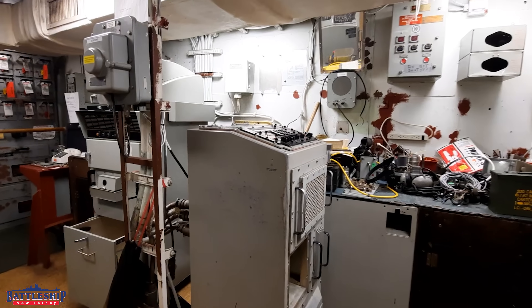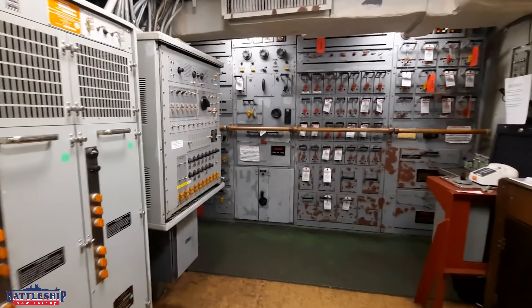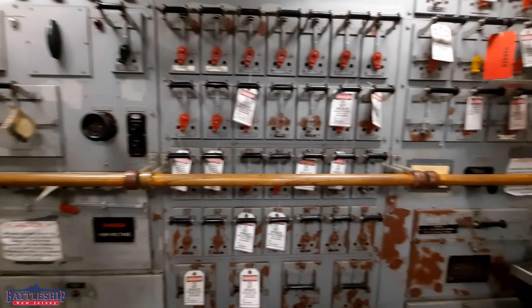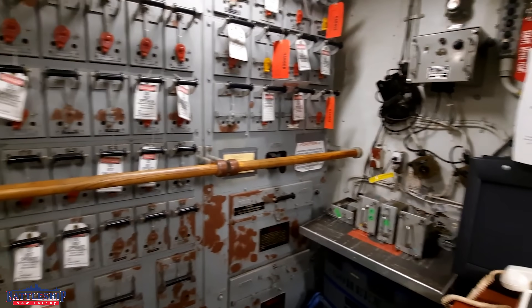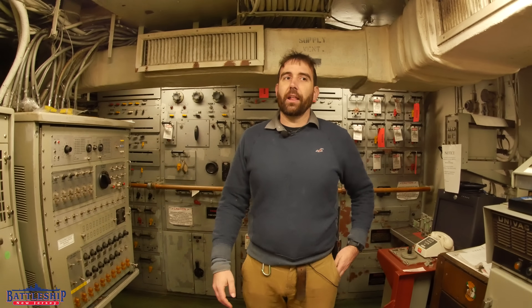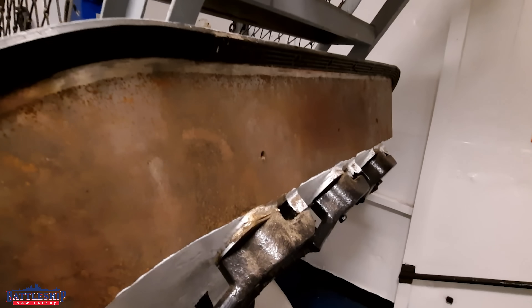So my preferred space is here in the IC switchroom. There's a link to the ship's booklet of general plans below — you can look this space up, and we've got a cutaway of it here in the video. This is where internal communications are fed from, so it's a critical space, which means it's down in the armored citadel. We've got the 12-inch belt on each side with multiple layers of steel, fuel, and everything else around them.